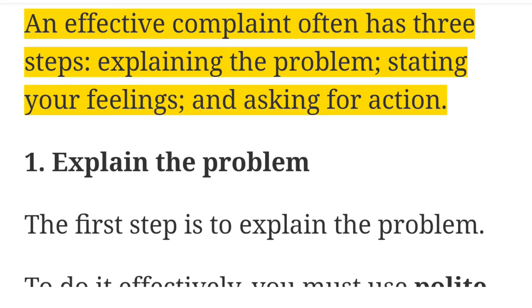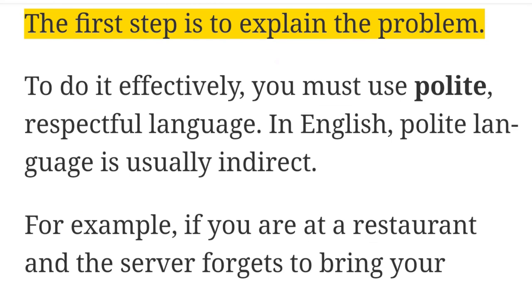An effective complaint often has three steps: explaining the problem, stating your feelings, and asking for action. The first step is to explain the problem.